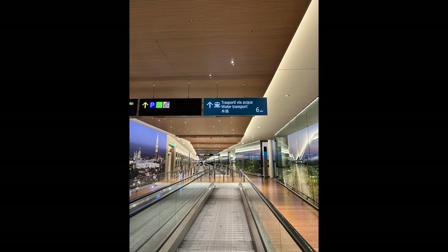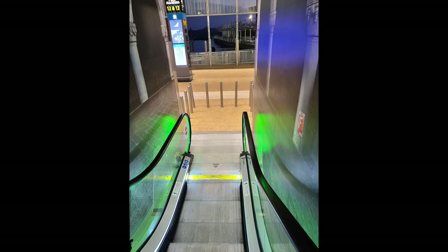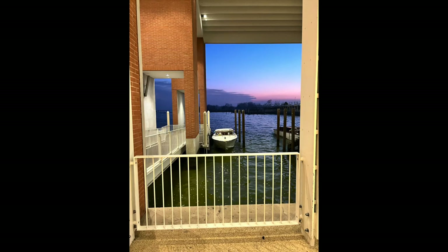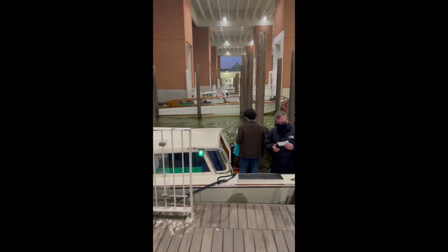On the elevator, you'll see the floor you need to go to for the blue water transport area, then just follow the signs. You're going to go over some people movers and down an escalator. You'll pass a couple of ATMs — I would say if you're going to get euros, get them at the airport before you get into Venice. You'll then head to the dock number they give you when you buy your ticket.